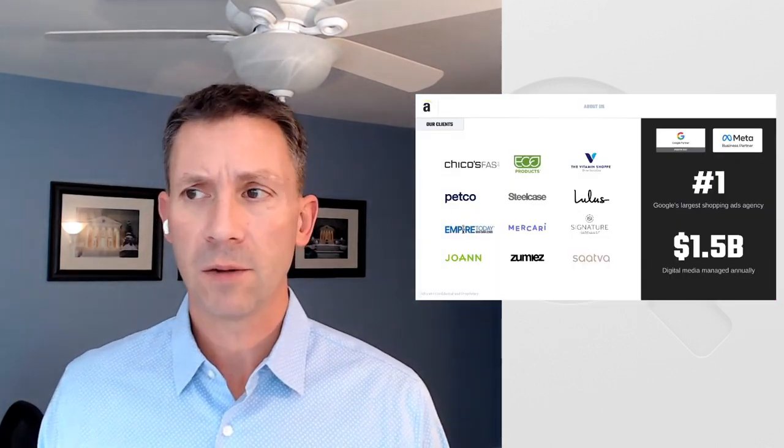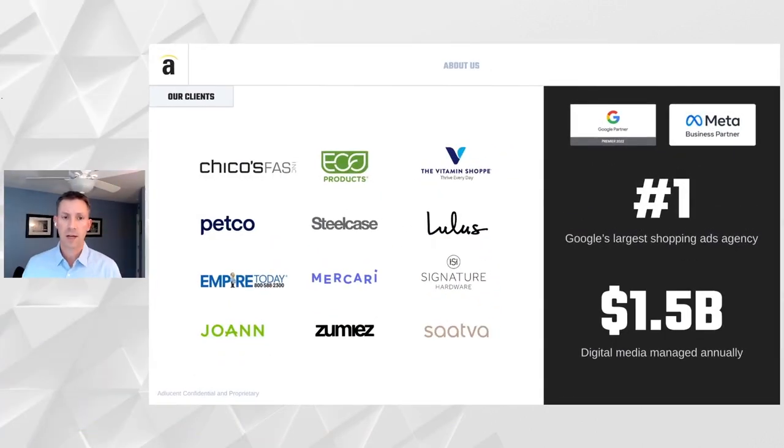To start off, I want to share a little bit about AdLucent. AdLucent has been in the industry for over 20 years and been managing paid shopping programs for as long as they've existed. AdLucent manages nearly 1.5 billion in media across about 100 clients, many in the retail, e-commerce, and B2B space. We're Google's largest shopping ads agency by spend, as reported by Google. We've actually been testing Performance Max since it was in its beta phase, launching programs late in 2021.